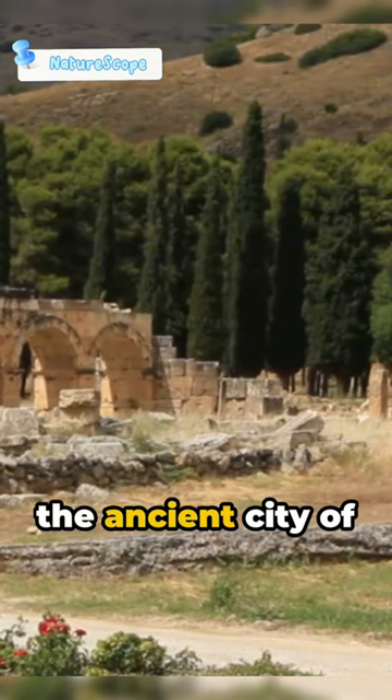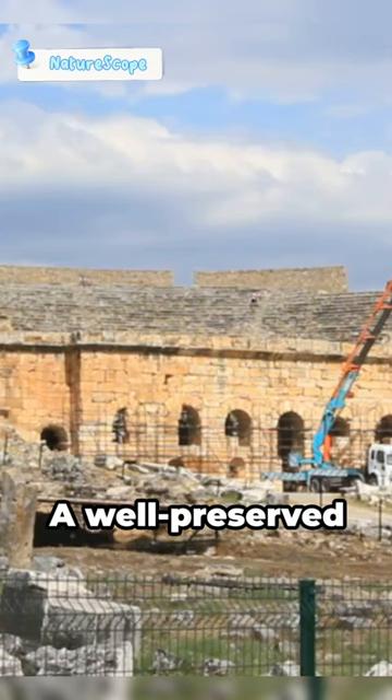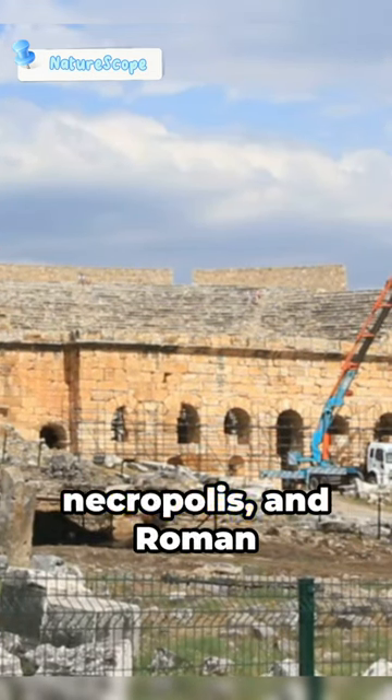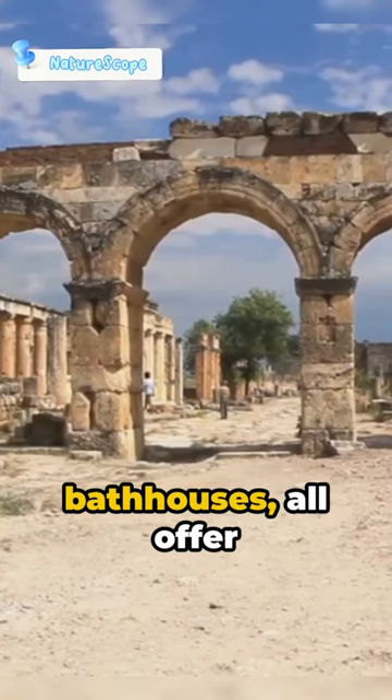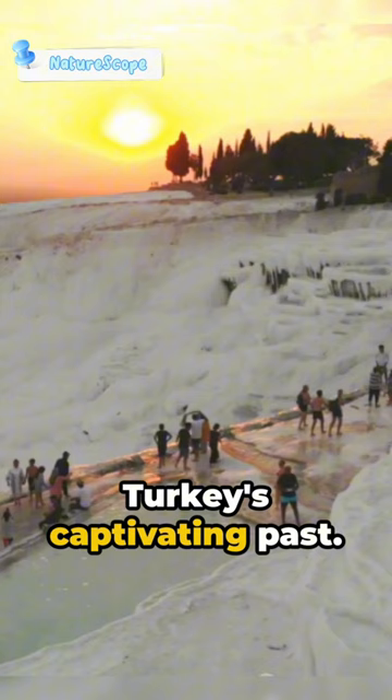Step back in time in the ancient city of Hierapolis, situated right here in Pamukkale. A well-preserved ancient theater, necropolis, and Roman bathhouses all offer a glimpse into the rich tapestry of Turkey's captivating past.